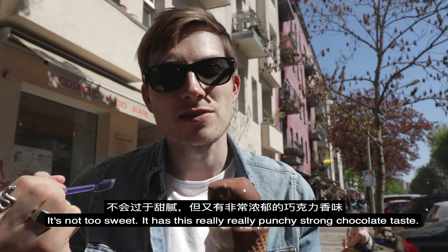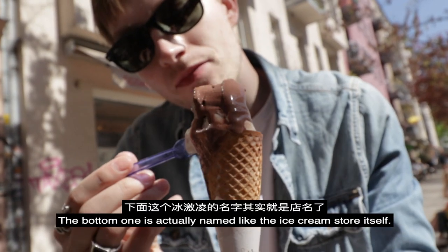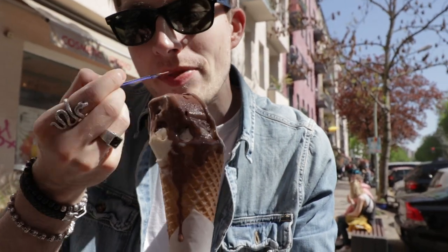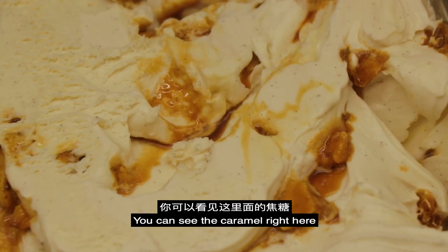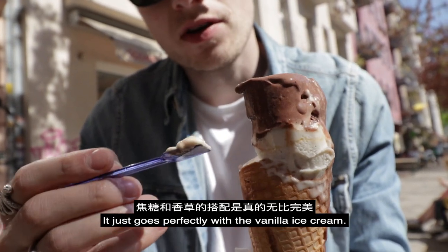It's not too sweet. It has this really, really crunchy, strong chocolate taste. The bottom one is actually named like the ice cream shop itself — it is called Hokey Pokey. It's a vanilla ice cream with caramel swirls in there. You can see the caramel right here running through the ice cream. It just goes perfectly with the vanilla ice cream.